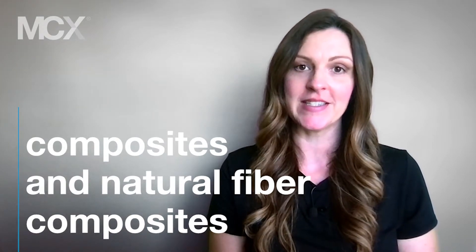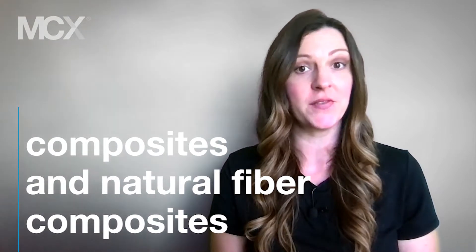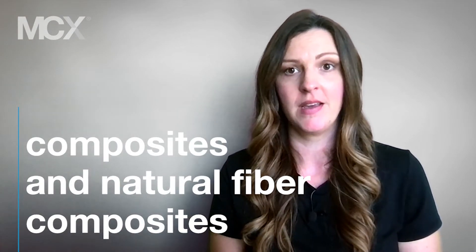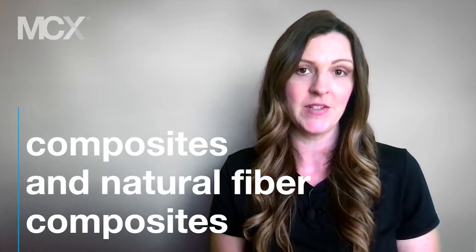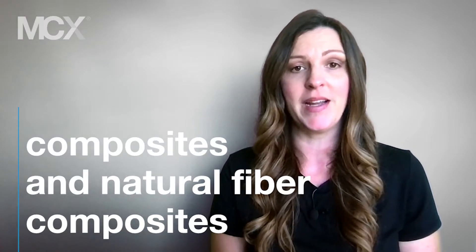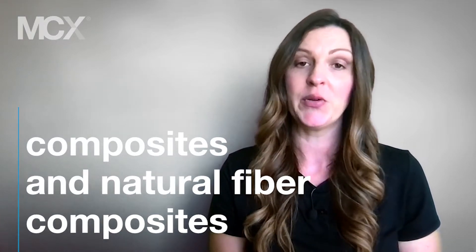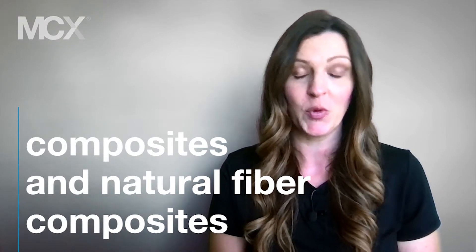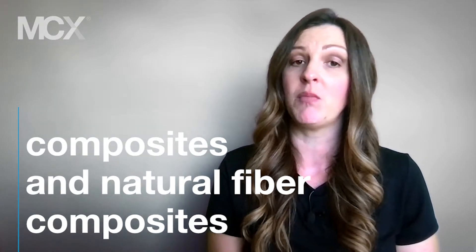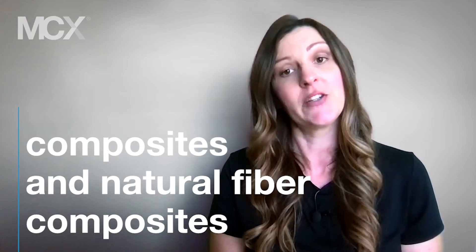A composite material is a combination of two materials with different chemical and physical properties. When these materials are combined, they create a better material — one that is an improvement on the base material's individual properties and can be applied in more situations. By creating this composite material, the resulting material may be stronger or lighter. Perhaps it has been made more durable or has better electrical conductivity.